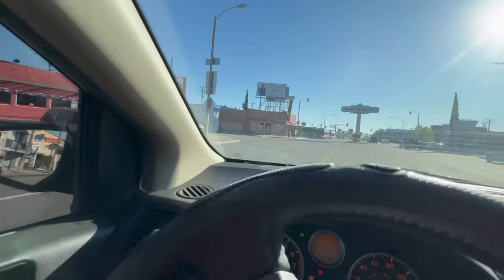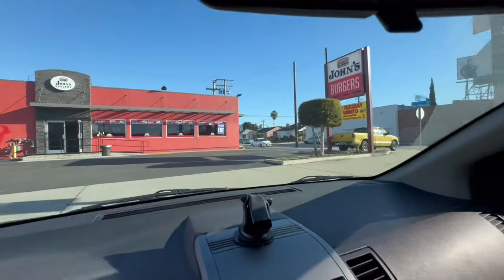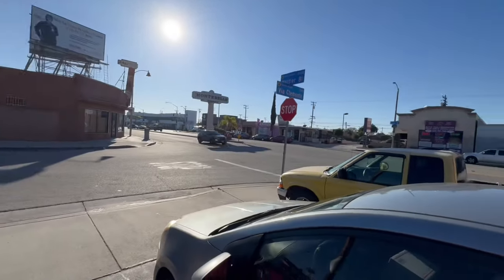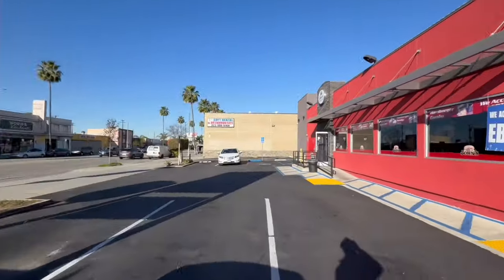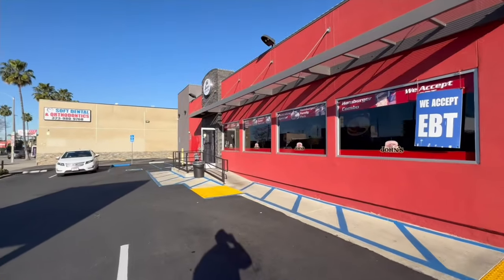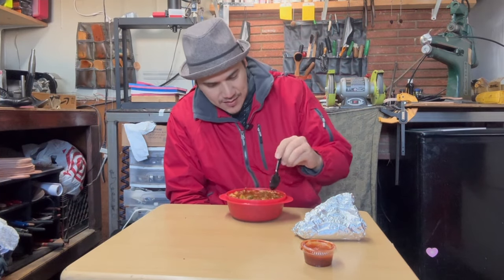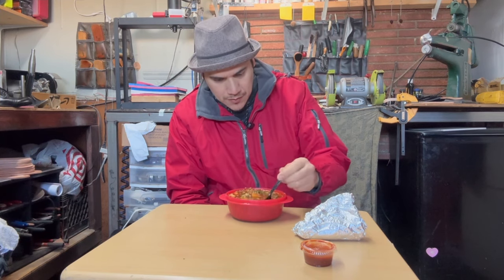Here we are at John's Burger. Yeah, they sell menudo and it's really good. This place is on Wader Boulevard and Garfield. Alright guys, let's get to it! My favorite food — menudo. How many of you guys like menudo?